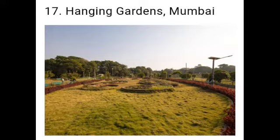Next one: Hanging Gardens. Atop the Malabar Hills are the beautiful Hanging Gardens. There are a number of hedges curved into the shapes of animals. We get a beautiful view of Mumbai and the sunset from here.